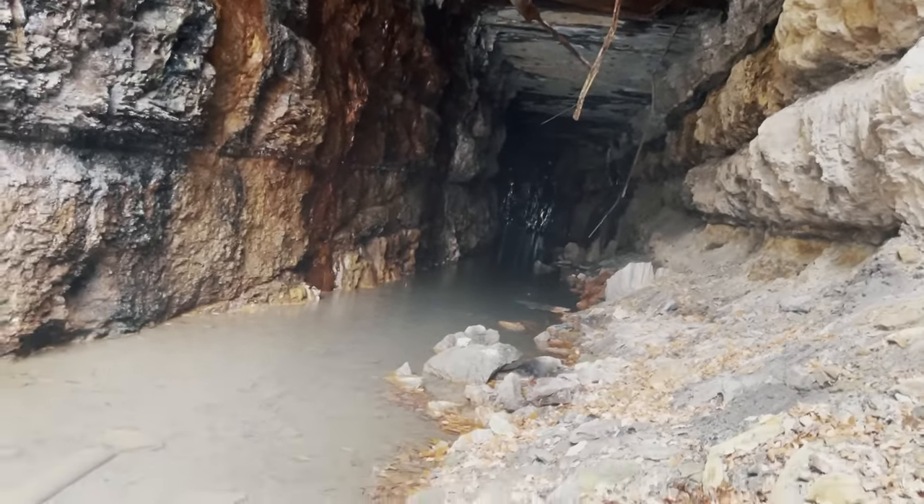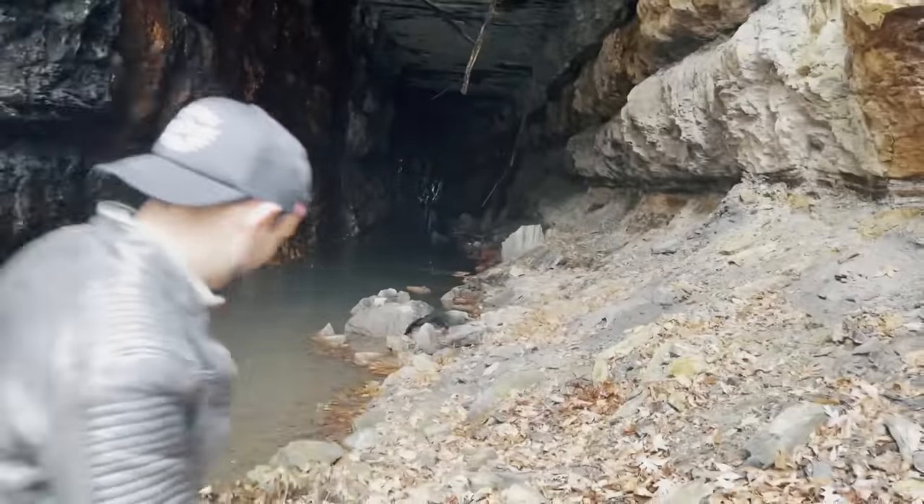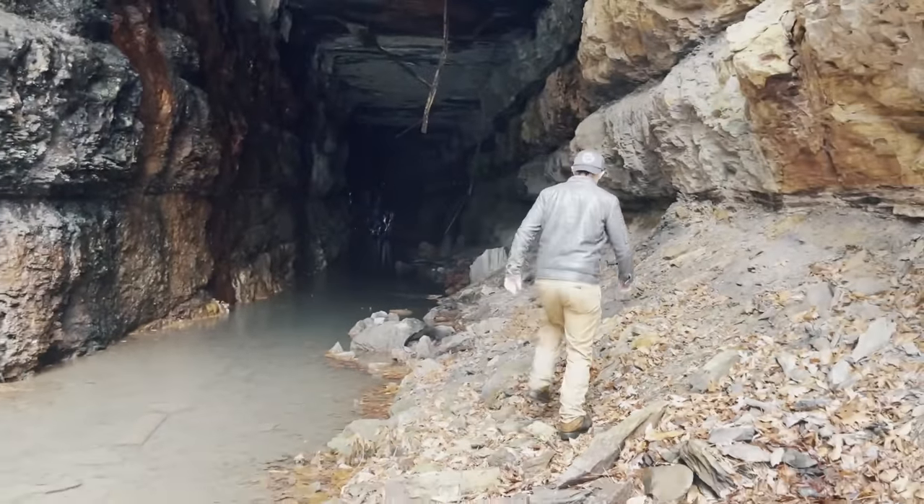Hey, walk right there. I want to get you in the perspective where they get an idea. Y'all can't even tell — this is a monster tunnel.